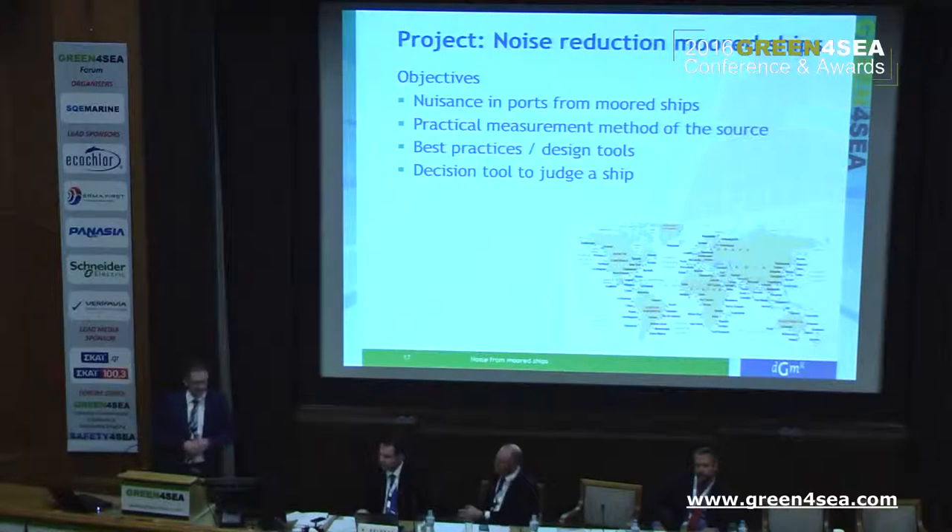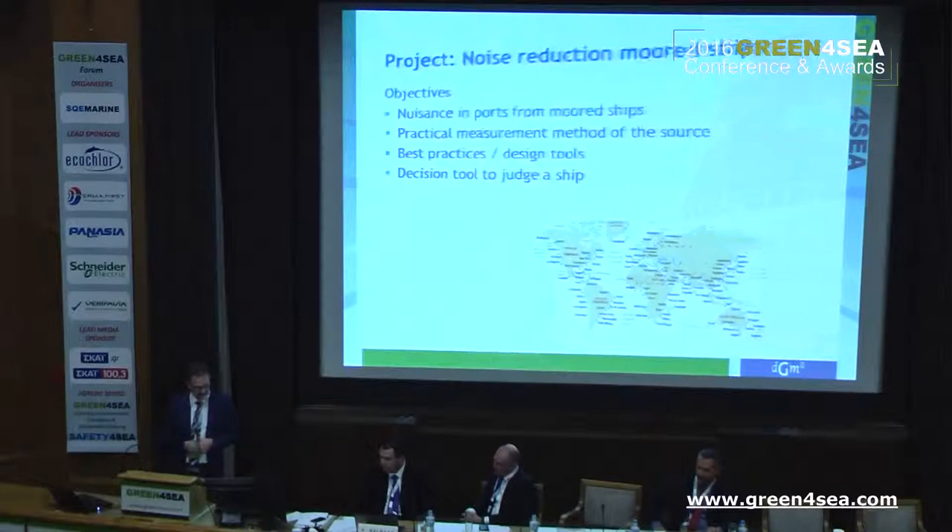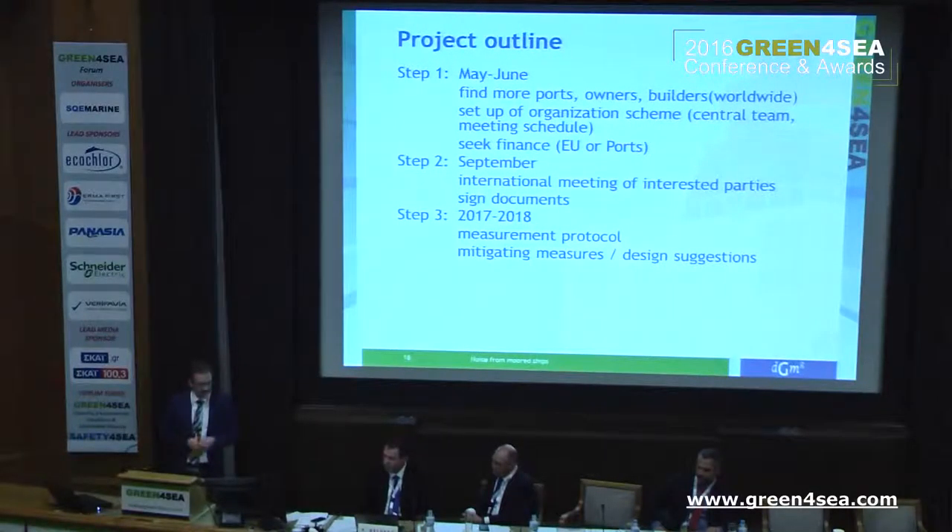We want to start a project on noise reduction. The objective is to reduce the nuisance in ports from ships — a practical measurement method of the source so everybody can relate quite easily, best practices, design tools, and a decision tool to judge a ship if it's good or poor. It should be worldwide. We start in May/June, find ports that want to help organize this project, look for owners and shipbuilders worldwide, set up an organization scheme and meeting schedule, and seek finance. In September there will be an international meeting of interested parties to sign documents. Step three, taking about two years, covers measuring protocol, mitigation measures, and design suggestions.